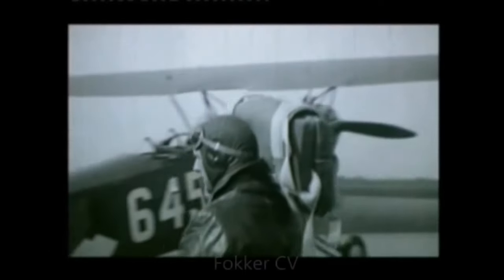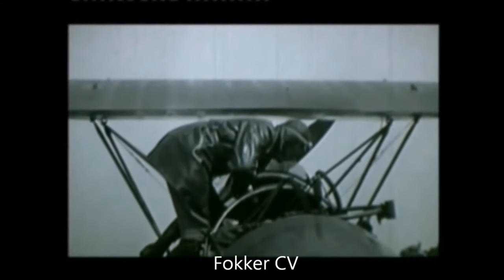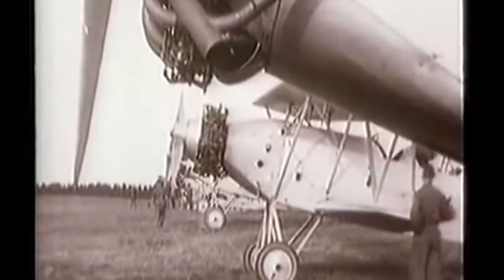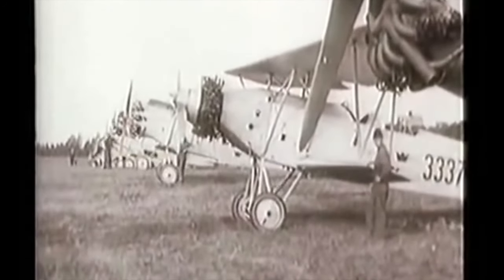The C-5 was designed in 1924 as a reconnaissance and light bomber biplane. It was based on the older Fokker D-7 fighter from 1918. A total of five variants were produced. First came the C-5A, a reconnaissance plane, of which only one prototype was ever made. Next, 18 C-5B planes were made, which was also a reconnaissance plane.